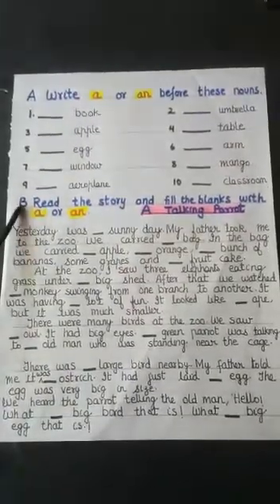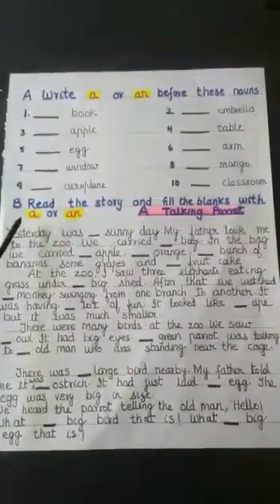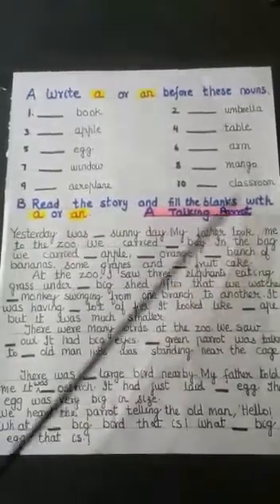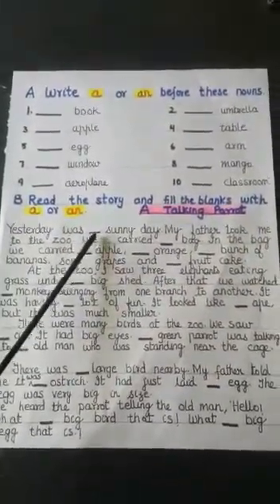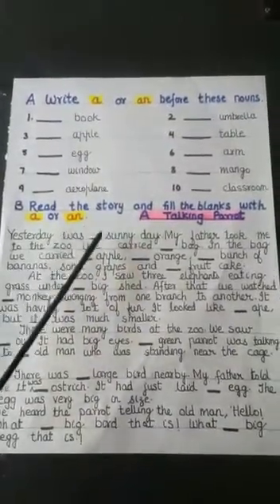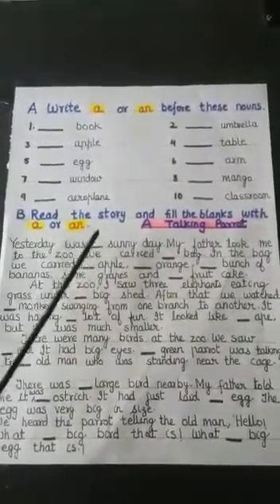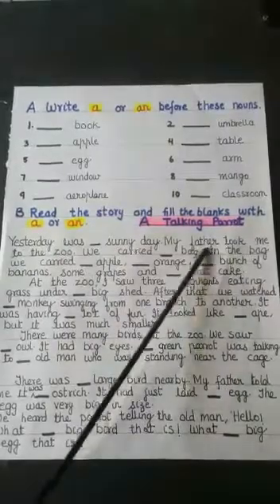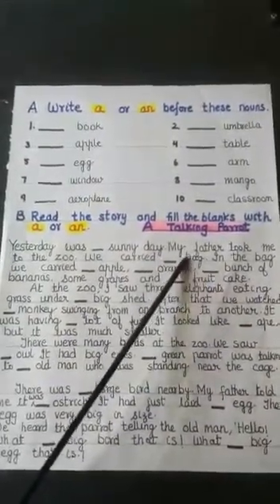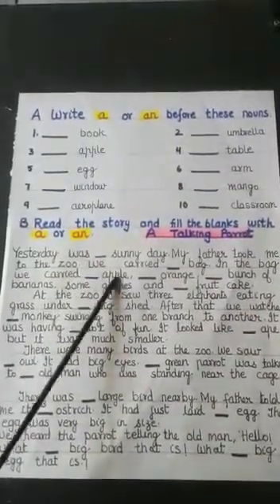Now come to exercise B. Read the story and fill in the blanks with 'a' or 'an.' The name of the story is 'A Talking Parrot.' Yesterday was dash sunny day — S is a consonant, so it will be 'a sunny day.' My father took me to the zoo. We carried dash bag — B is a consonant, so 'a bag.' In the bag, we carried dash apple — 'an apple.'